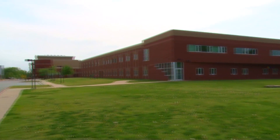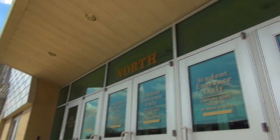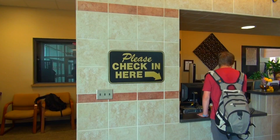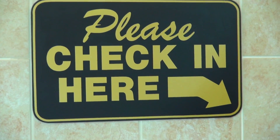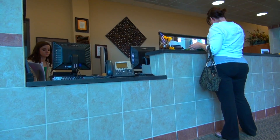Enough of the South Building — it's time to head north. Though you won't be in the North Building much as a freshman, you will eventually, so let's go on a brief tour. The first thing to notice is the North Main Office. Of the North and South Main Offices, this is the main main office — it's where you will check in and out of school. Feel free to come here if you have a question or need help.